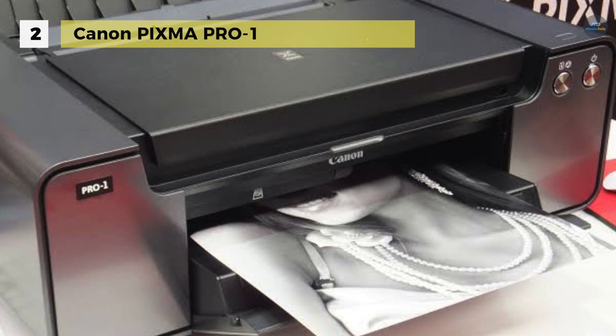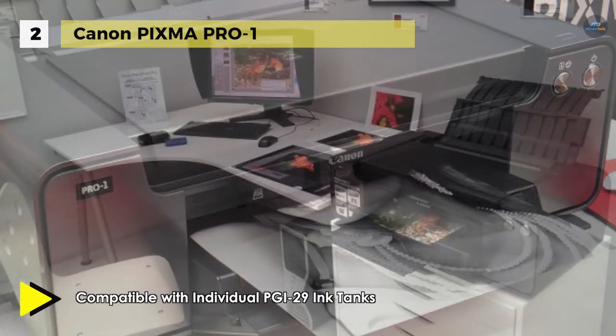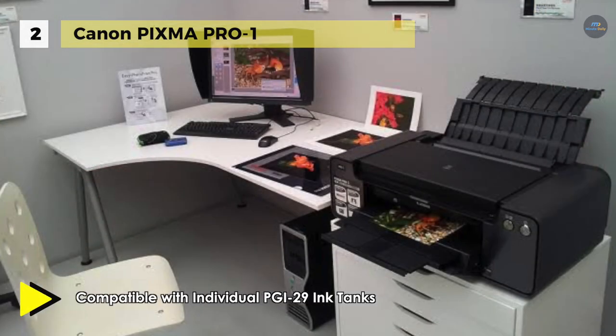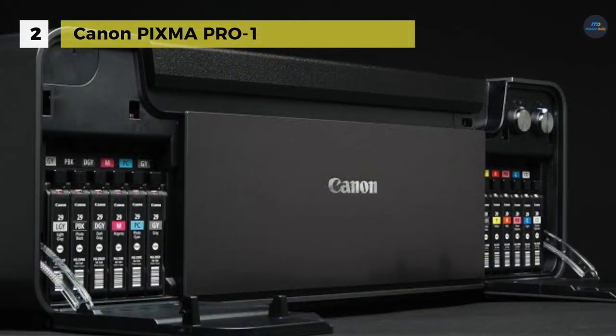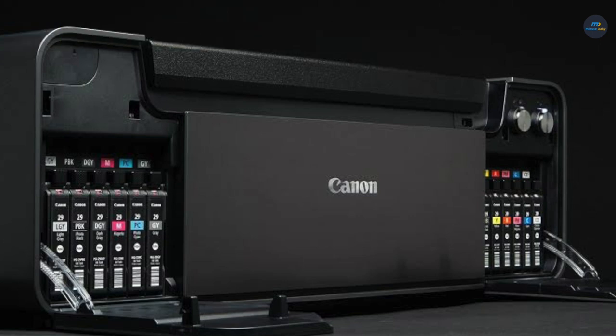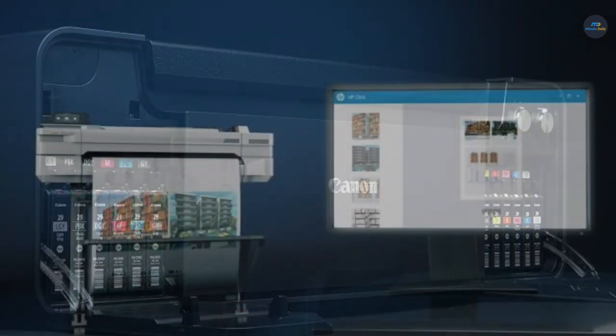The PRO-1 uses 12 pigment-based ink colors from the Lucia family across 12 channels, including 5 monochrome inks — matte black, dark gray, gray, photo black, and light gray — to extend the color range in dark areas. Additional colors include cyan, photo cyan, photo magenta, yellow, red, magenta, and the special Chroma Optimizer.